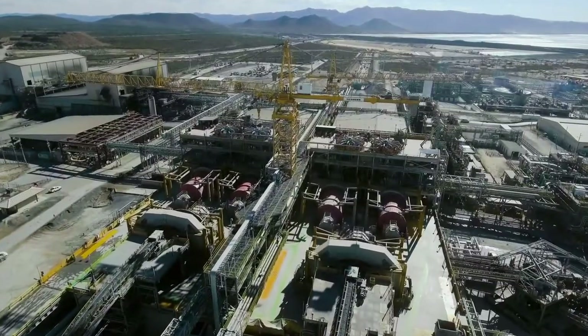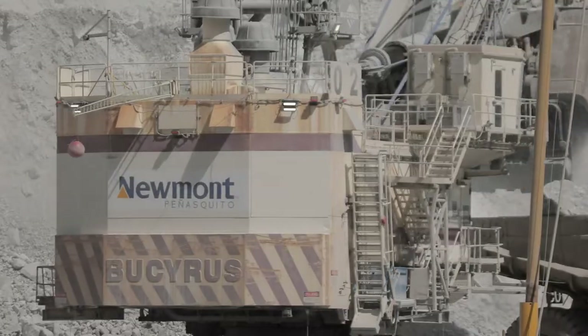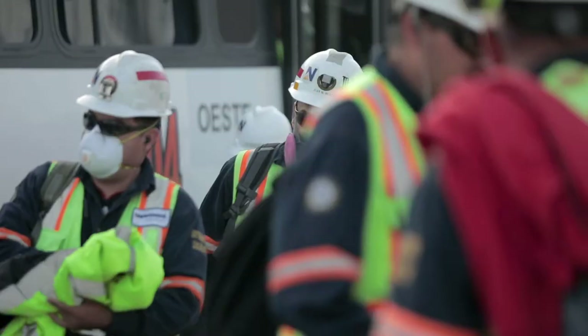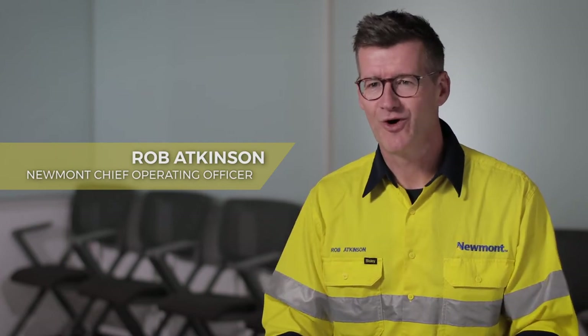Penasquito — it is a world-class operation. We know that it's got the potential here to be not only the best mine in Mexico, but one of the best mines in the world.